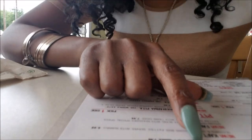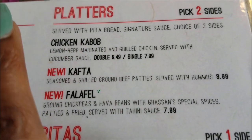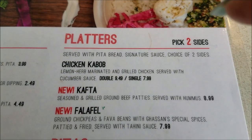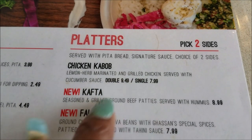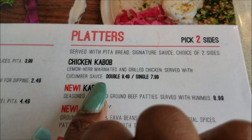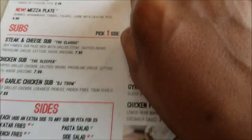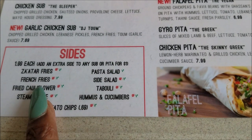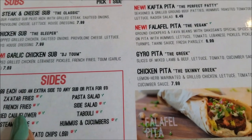I think I know what I'm going to go with. Here's what I'm going to go with — the chicken kebab. Mainly it's because I actually understand what it is. I can get adventurous when I understand what this stuff is, but I'm hungry. So I've got the chicken kebab — lemon herb marinated grilled chicken with cucumber sauce. It sounds yummy. I decided to get this and it comes with two sides. I'm going to get the pasta salad and the fried cauliflower since I've never tried it. We'll see how this is.